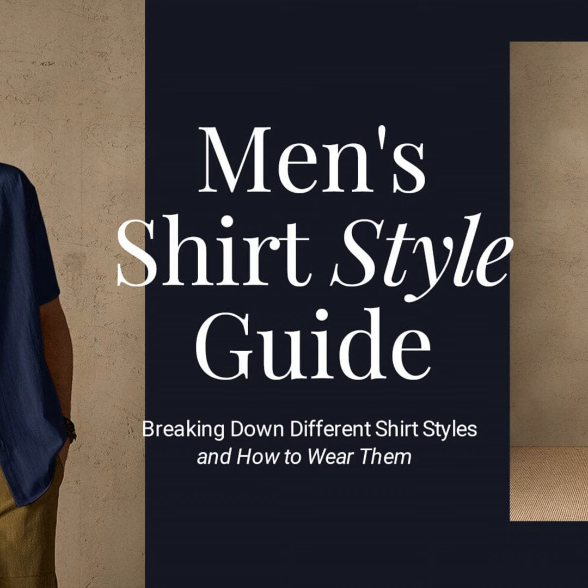There you have it folks, the sartorial breakdown on men's button basics. Tune in next time for more fashion fun with your host Jack Bailey. Until then, keep it stylish.